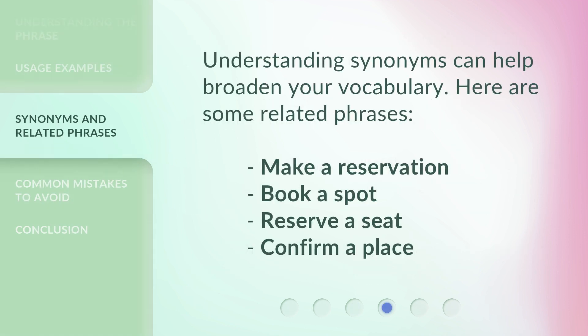Understanding synonyms can help broaden your vocabulary. Here are some related phrases: 'make a reservation,' 'book a spot,' 'reserve a seat,' and 'confirm a place.'